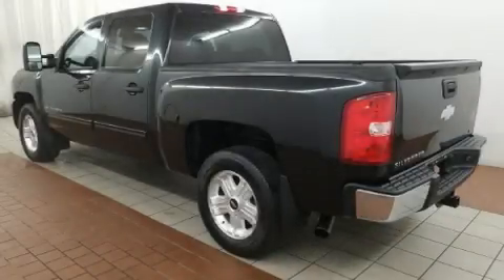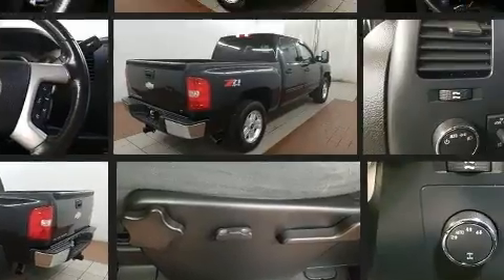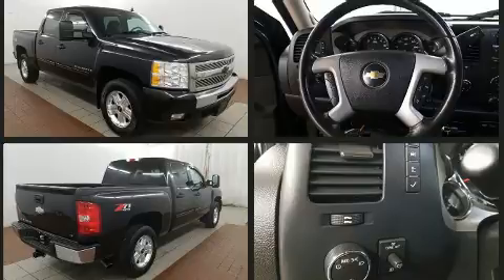Take command of the road in the 2009 Chevrolet Silverado 1500. This four-door, six-passenger truck has just over 80,000 miles. It features four-wheel drive capabilities, a durable automatic transmission, and a powerful eight-cylinder engine.